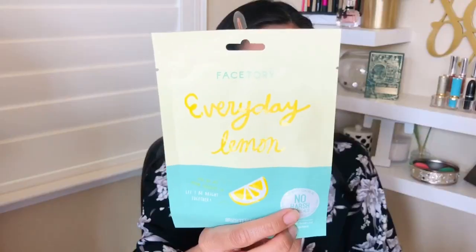Next is the Everyday Lemon mask, which also has that no harsh chemicals sign. Any kind of citrus ingredients, vitamin C, and lemon extracts are great for brightening. It is great for evening complexion, minimizing dark spots, minimizing pores, and oil control. I think I like this a lot — I'm gonna set this aside because I really wanna try this one.